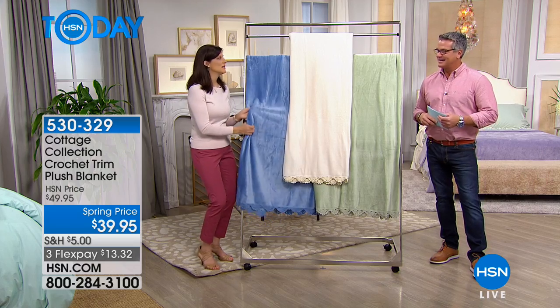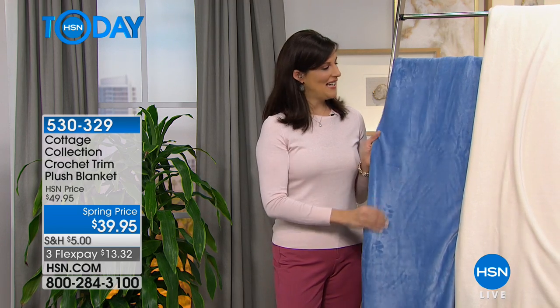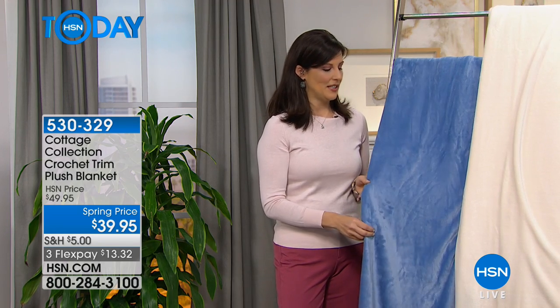This plush throw is just — it feels like heaven, doesn't it? It's so soft and it's lightweight. It's like a rose petal. You honestly cannot substitute this for anything else. And as you saw, it goes with all of the different things in our Cottage Collection, so you can mix and match.